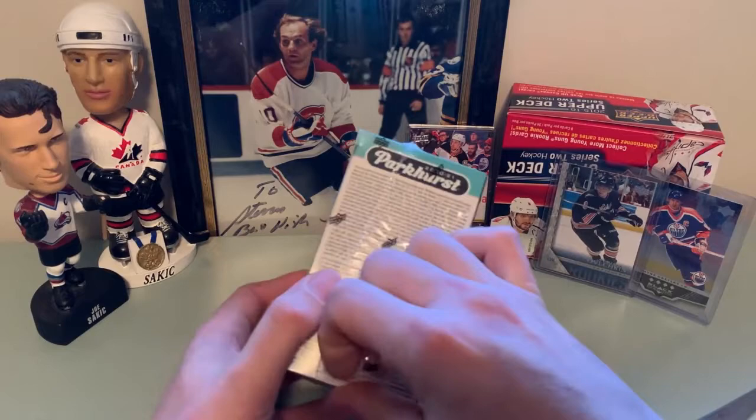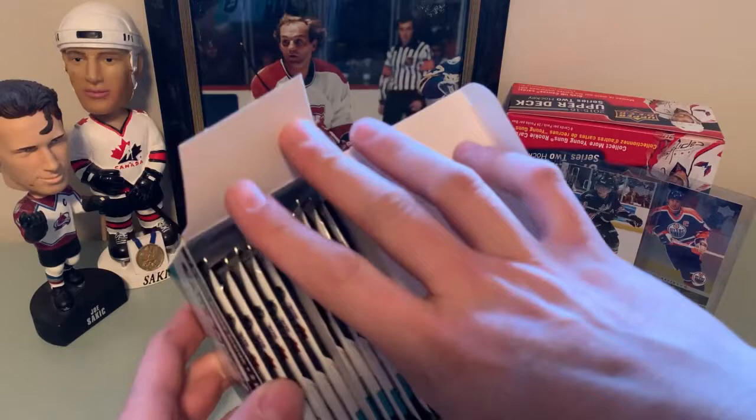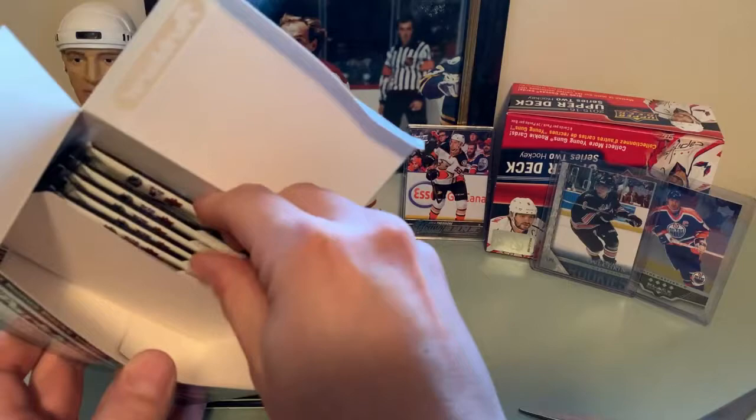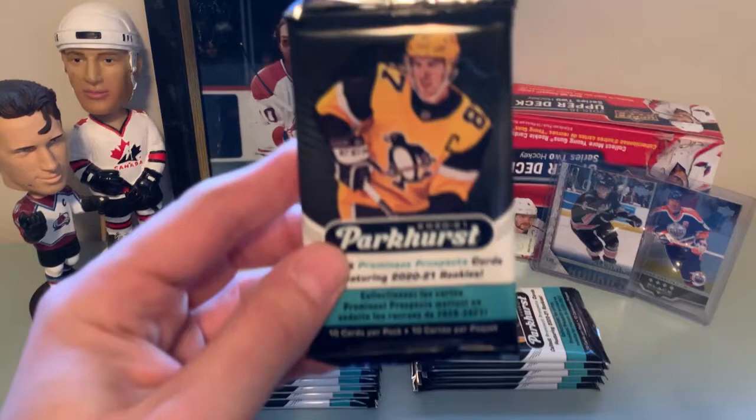I don't like the guys that open the rip with a knife — I feel like the fire is just getting mangled — but here we go, let's open it up. Like I say, 10 cards per pack, 12 packs per blaster box. Even though I am old, I can still stab myself with scissors, so let's go.